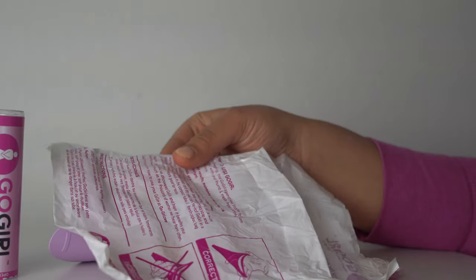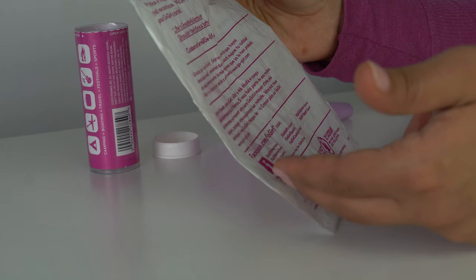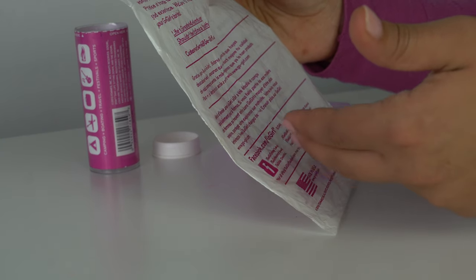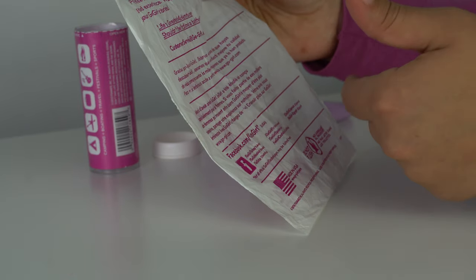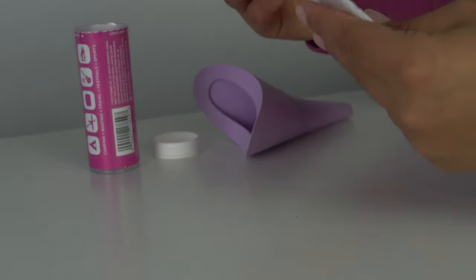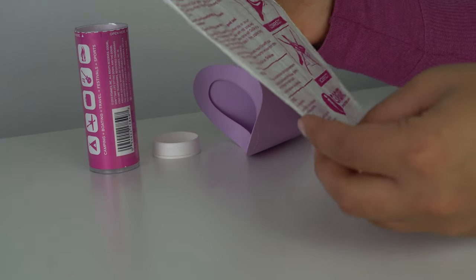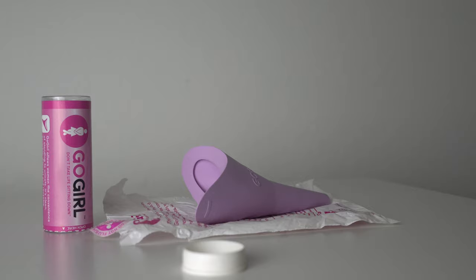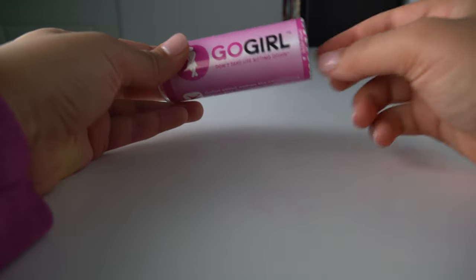The second piece is a plastic bag, which is used to store the urination device and also has information about how to use it. The instructions are provided in English, Spanish, and French, so make sure you spend some time reading through and familiarizing yourself with the device before using it. The third piece is a paper tissue. Now let's talk about how to use the device.